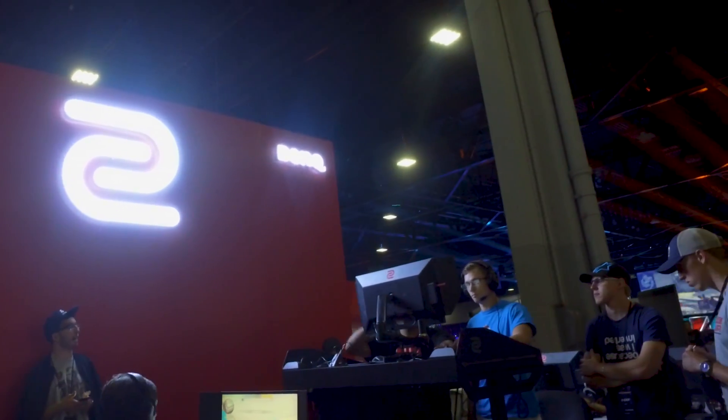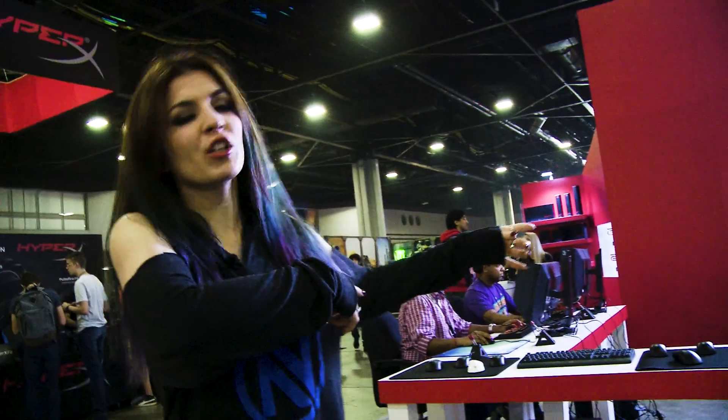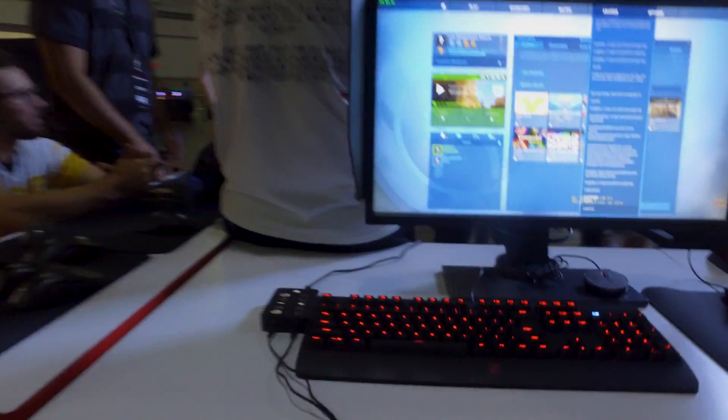Here we have the BenQ booth where you can play games if you're just spectating or you want to chill and hang out. And if you're a console player like myself, this is where you're going to do your gaming.